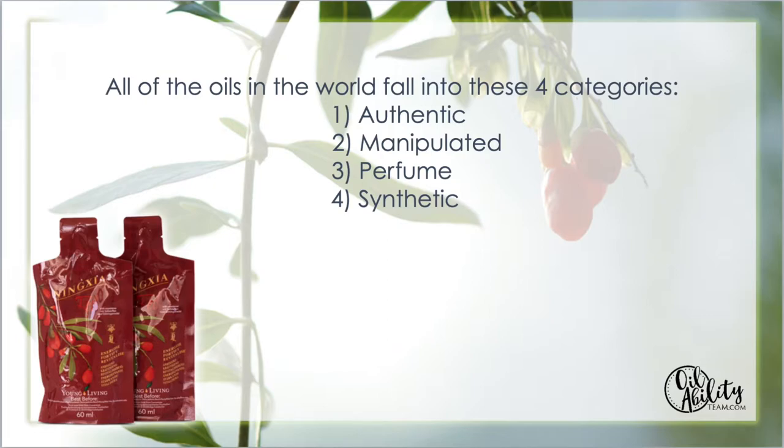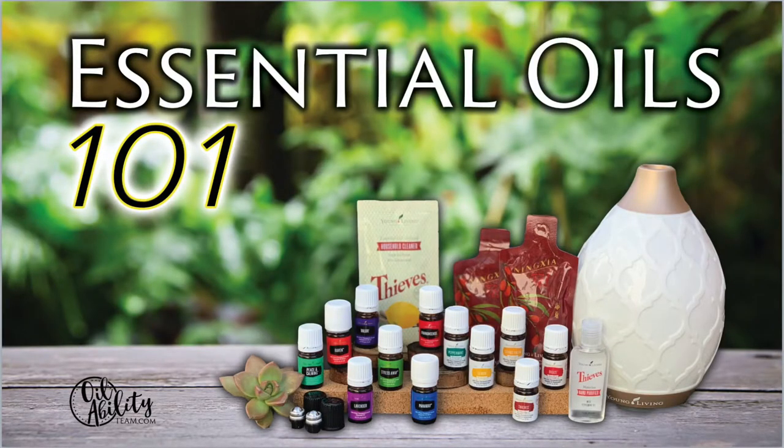Before you purchase, check whether the company grows their own plants, whether they have a Seed to Seal promise, and whether they control the entire process from farm to sealed bottle. Pesticides, pollution, and previously farmed land can all affect oil quality. Why go the extra step of using an oil to get away from harmful chemicals just to buy one full of them because it was cheap? Young Living's Seed to Seal promise is a promise of integrity — plants harvested at their peak, put through rigorous testing, going from the farm directly to your home.